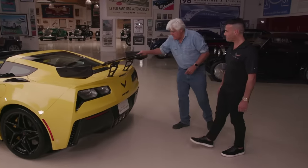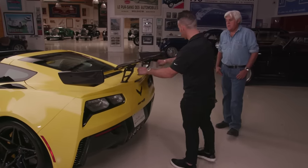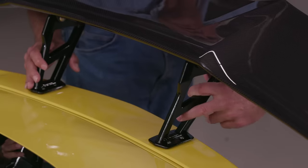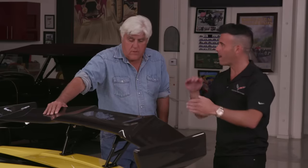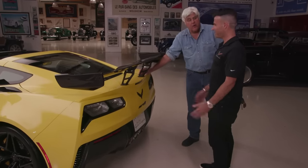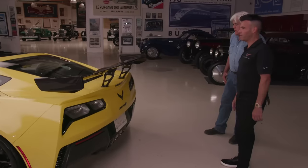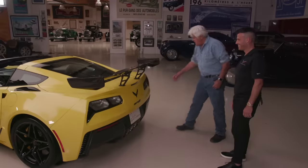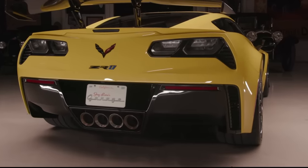The rear wing is incredible — it's part of the ZTK track performance package, made of carbon fiber, with stanchions mounted all the way down to the chassis. That's necessary because they rely on it to generate 950 pounds of downforce to stick the car to the ground. A splitter up front and an underwing balance it out so the entire car is pressed to the ground. There's also a scoop that brings in air, funnels it through the brakes and heat exchangers, and exits out the back.